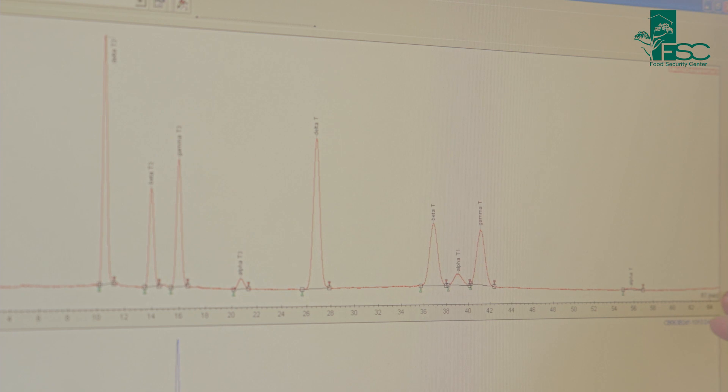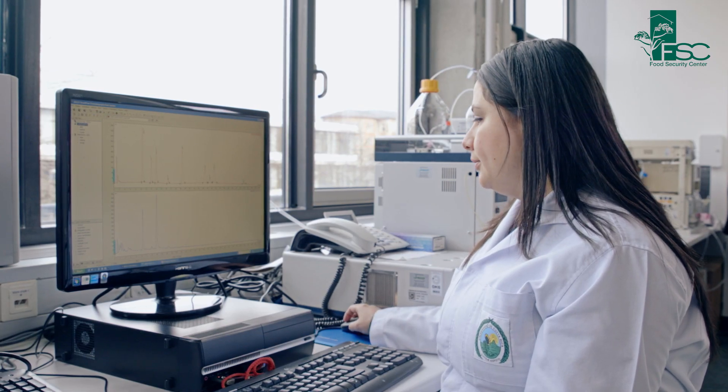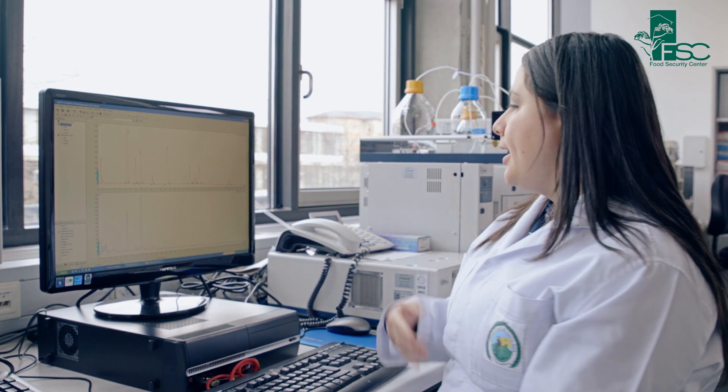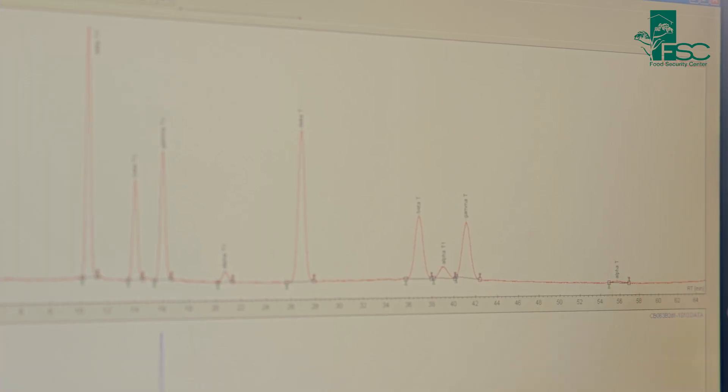Here you can see the results of our analysis. By comparison of this chromatogram with the palm oil results, we can figure out which compounds are present in our sample. Alpha-tocopherol, which is shown here, is the most important compound you can find in food ingredients and in oils.